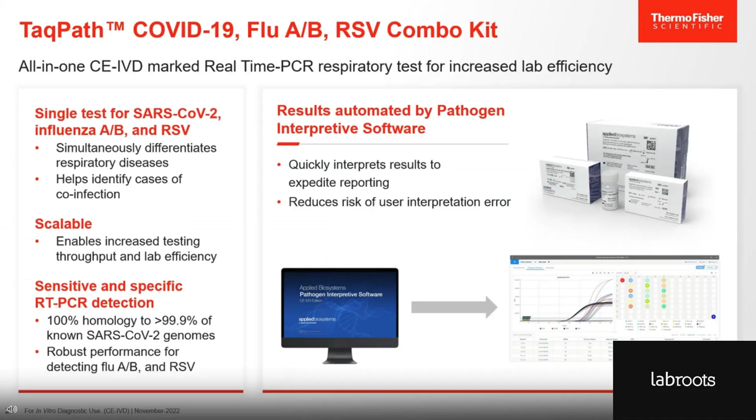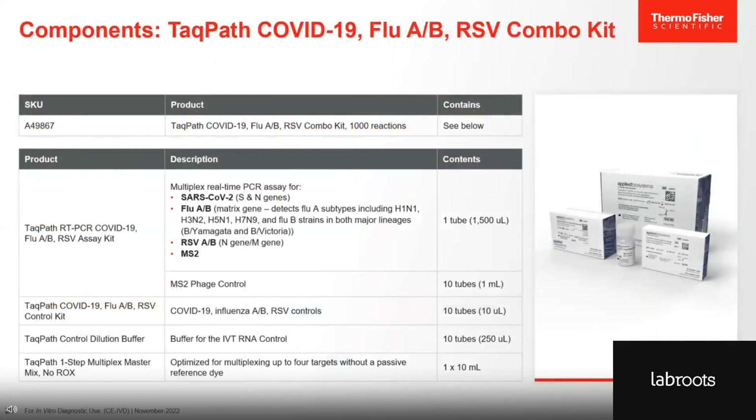The TACPAS COVID-19 Flu AB RSV Combo Kit can, in a single test, detect and differentiate between SARS-CoV-2, influenza A and B, and RSV. It is designed to be scalable, and the throughput can be increased to meet the demand. The test is highly sensitive and specific for its viral targets and it comes with our pathogen interpretive software that will analyze all the data and generate a report with the result for each specimen. We offer the kit in a 1000 reaction per kit configuration. The kit includes all the primers and probes to detect the viral targets and the MS2 process control. The MS2 phage process control is included in the kit and needs to be added to each sample prior to sample preparation, helping to directly monitor assay performance of each sample.